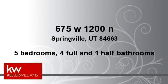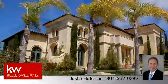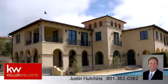Enjoy the presentation tour. There are five bedrooms and four bathrooms and one half bathroom in this spacious 5,000 square foot listing.